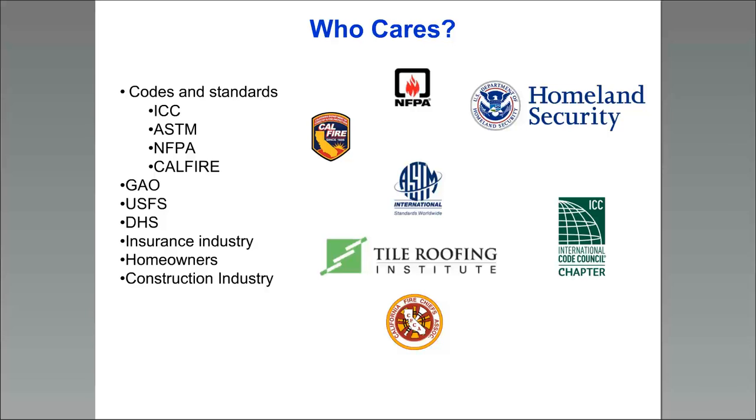Before I do any research, I always like to ask: who even cares about this? There are obviously a lot of organizations that care, and I've listed some of them. If you live in the WUI, you obviously care as a homeowner — that's a very important aspect. These areas are quite prevalent in the U.S., and you would care whether anybody's doing research or trying to improve the resistance of these communities to these kinds of situations.